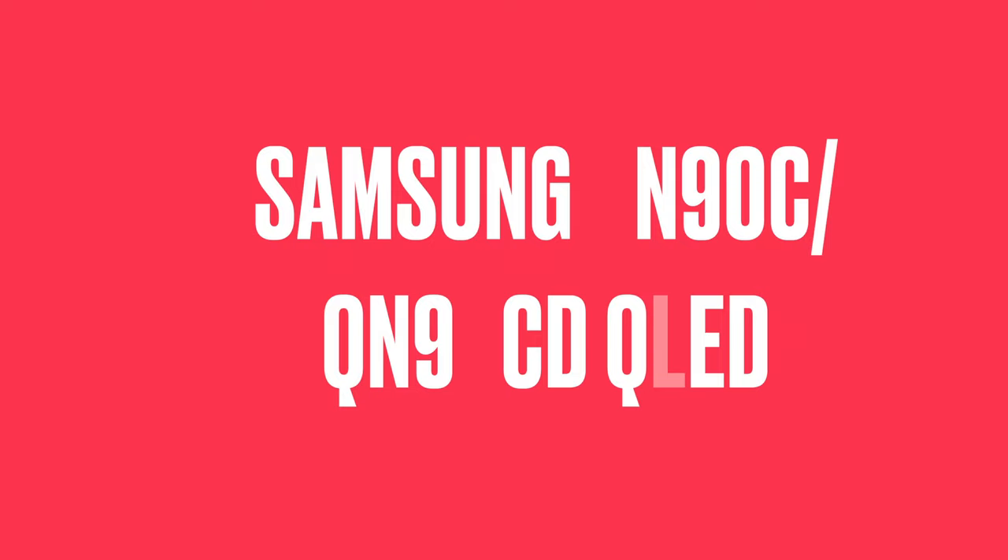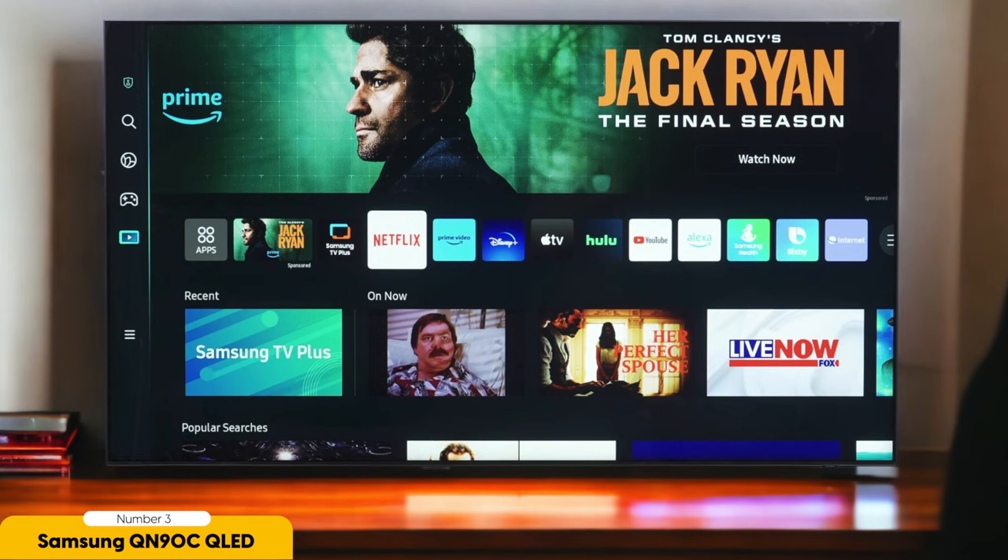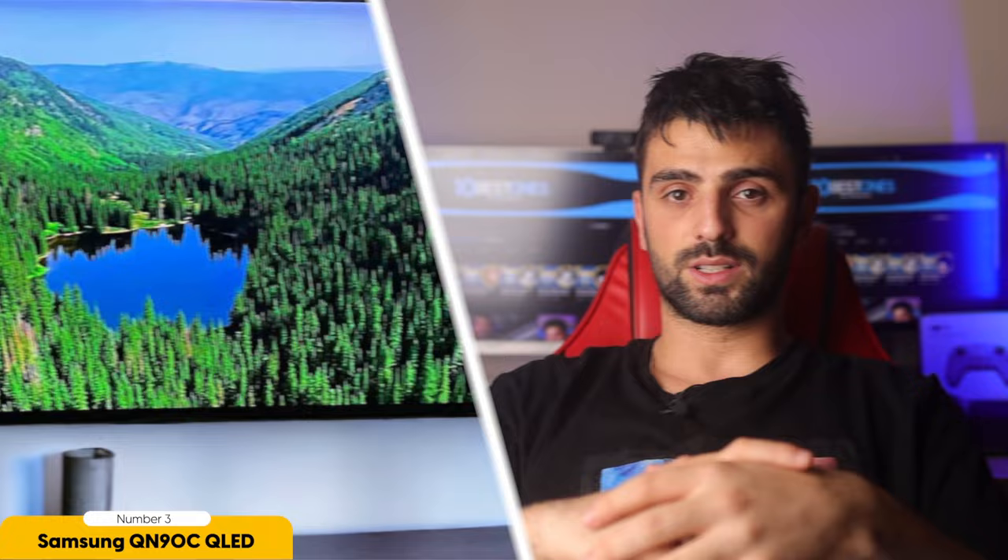Number 3: Samsung QN90C QLED — best bright room 4K TV. The Samsung QN90C QLED excels in providing the best picture quality and brightness for a bright room, making it a game-changer for watching content in a well-lit environment. The QLED technology ensures vibrant and accurate colors that pop off the screen. The high peak brightness makes it perfect for rooms with lots of natural light, as it minimizes glare and maintains excellent visibility. What sets the QN90C apart is its superb reflection handling — even with windows or lights directly facing the screen, you won't have to worry about distracting reflections ruining your viewing experience.